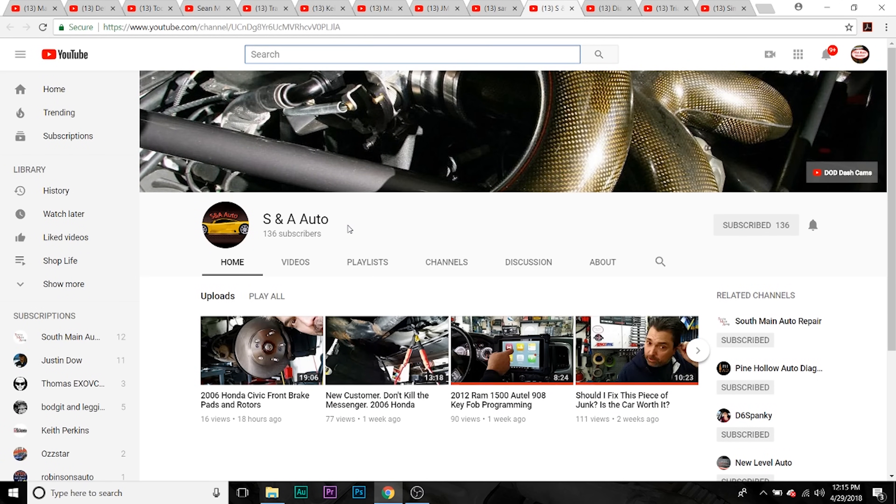Corey over at SNA Auto — another relatively new YouTuber. He's a cool guy, smart tech — definitely check him out. And he smokes cigars, so you know I like him.